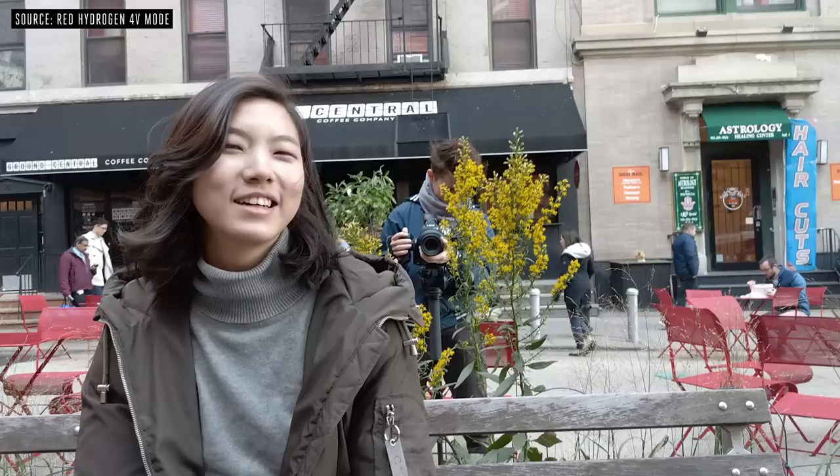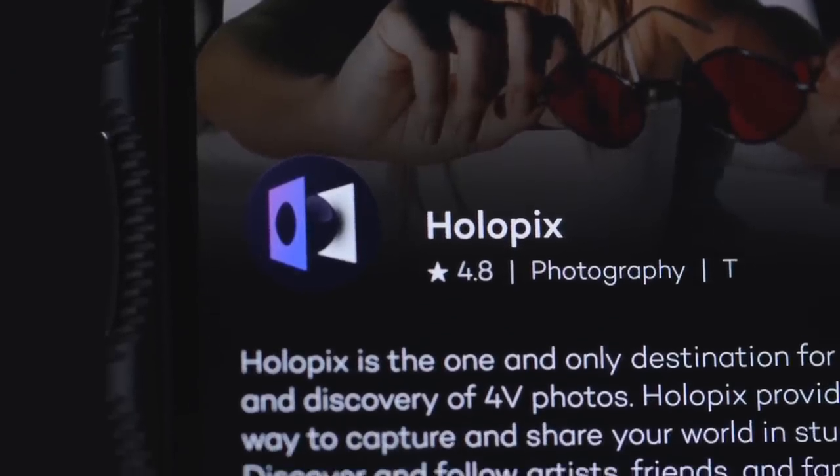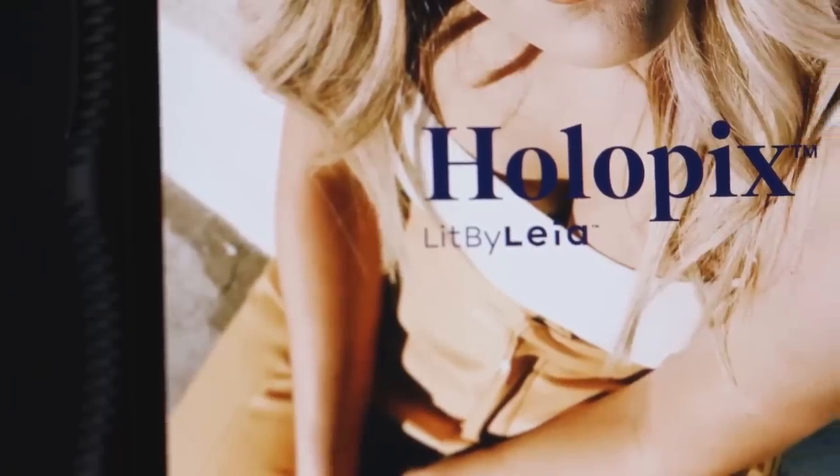Unfortunately you can't really share it with anybody. Even if you do get really into shooting 4V, they won't be able to see it unless they have another RED phone — it just looks like 2D to the rest of the world. RED does include an app called Holopix, which is sort of their own social network, like Instagram for RED phone owners who shoot 4V, but I haven't actually been able to test it — every time I try to log in, the app just crashes when I press the sign-in button.